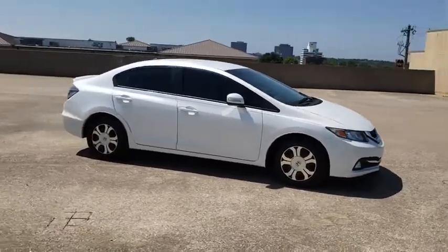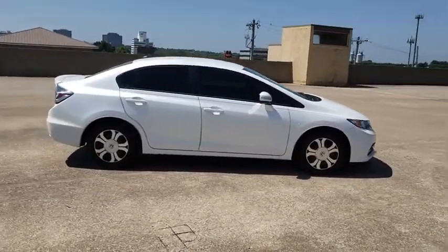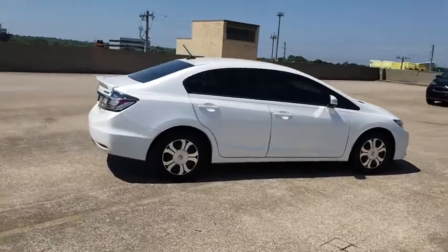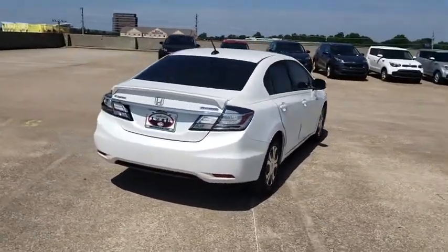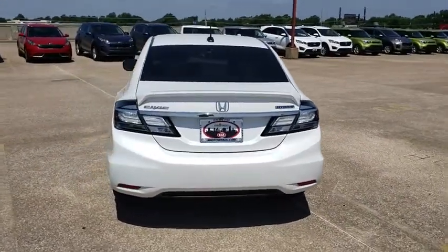Here are some of this vehicle's great options: traction control, dual airbags, power steering, alloy wheels, rear window defroster, CD player, power windows, security system, electronic stability control.